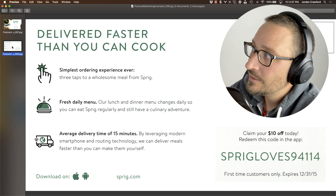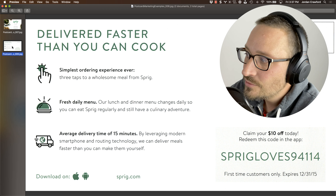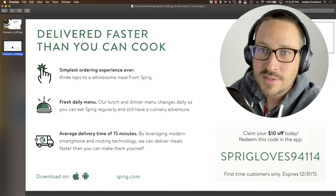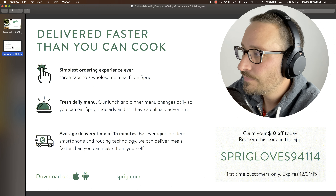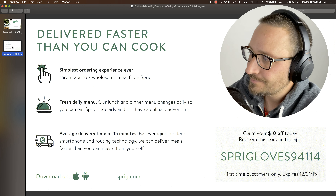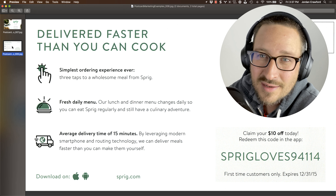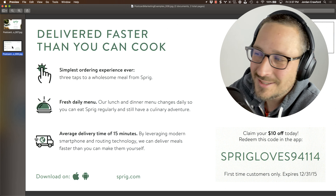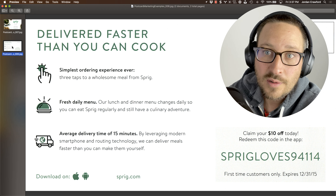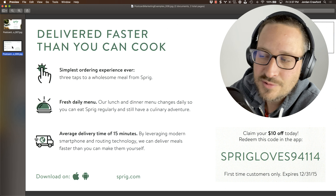Let's take a look at the bottom right-hand side. 'SprigLoves94114.' I do like that it's at least specific to my zip code, so there's some tracking here. And I do like that there is an expiration date, but I don't think that the code should be the biggest thing — I think the offer should be the biggest thing. 'Get $10 off or get your first free delivery.' It's a little unclear: is it $10 off, but how much does it cost? What is a meal? What does this delivery service cost me? It says 'in the app,' so they want me to download an app, but now I have to search for it. What they could have said is 'text this number and we'll send you a link' — then they've got my contact information. That's probably a better way to capture someone's information.